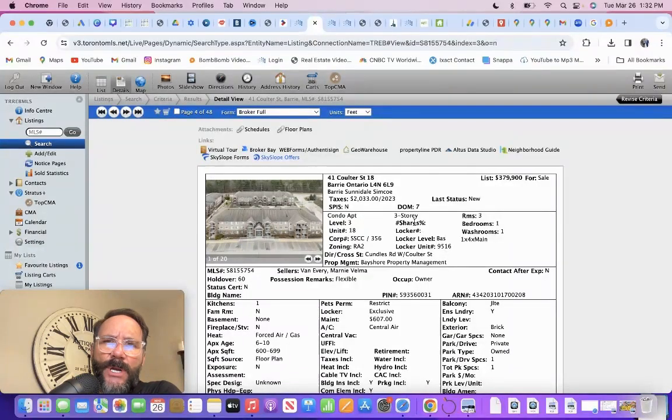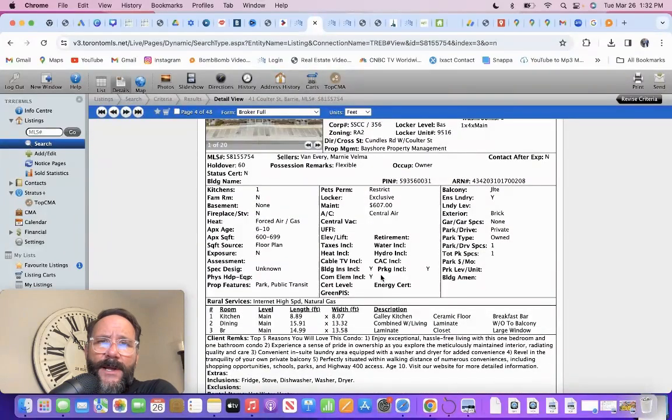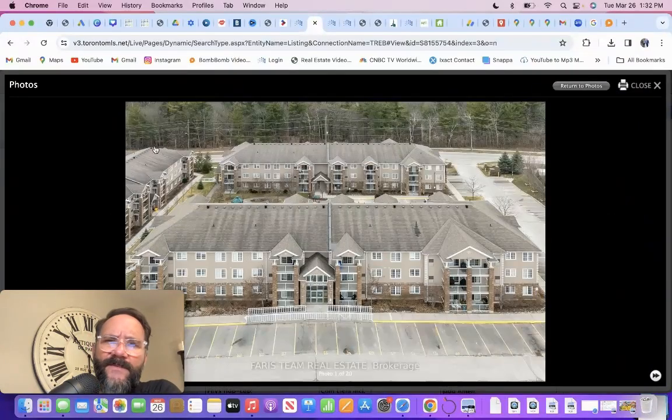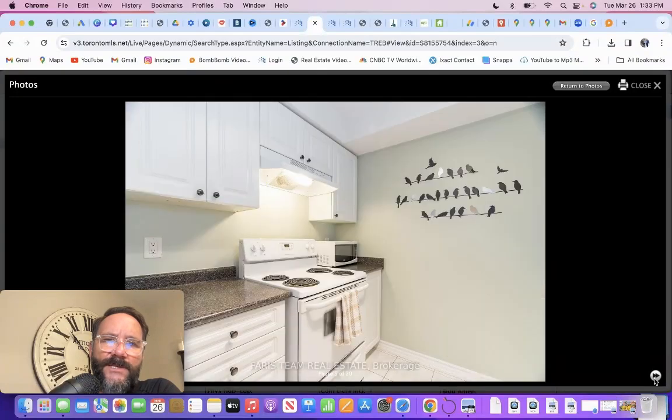Seven days on market, one bedroom, one bath. Look at the fees: $607, and there's no facilities there. That's a lot of money every month coming out of your account. Floor plan is 600 to 700 square feet. Fees include building insurance, common elements, and parking — that's pretty standard. The price is great but it's hard for someone to qualify by themselves on a unit like that when you add the common element fee of $607. This is just off the north end, just behind Bayfield Street — tons of shopping in the area.